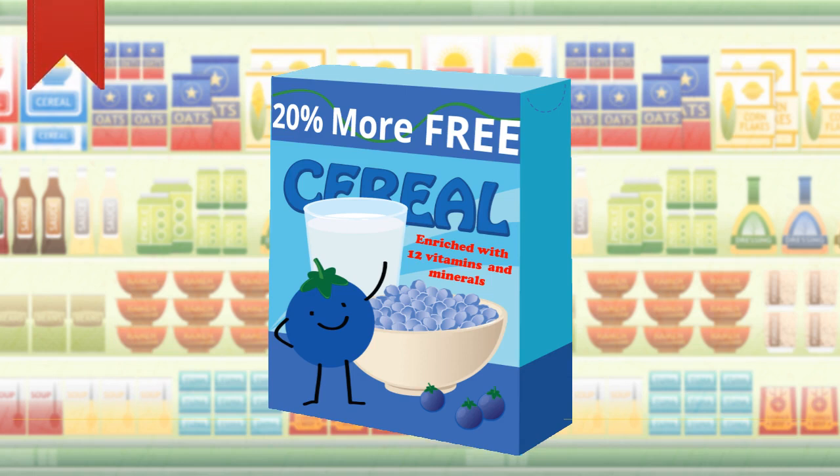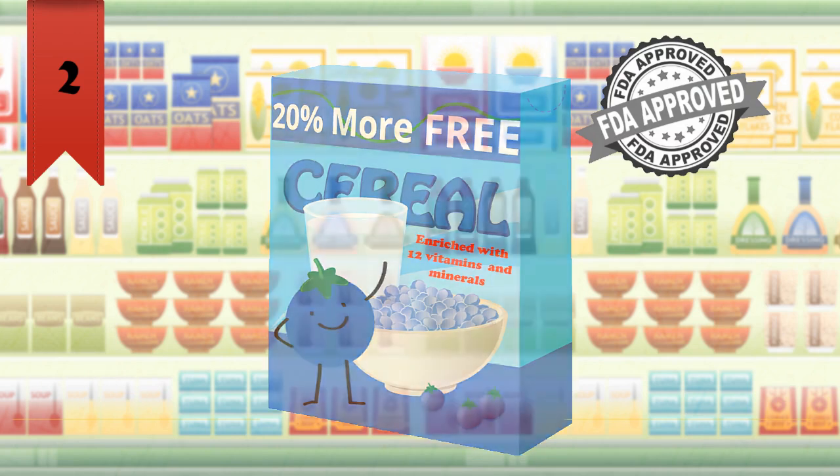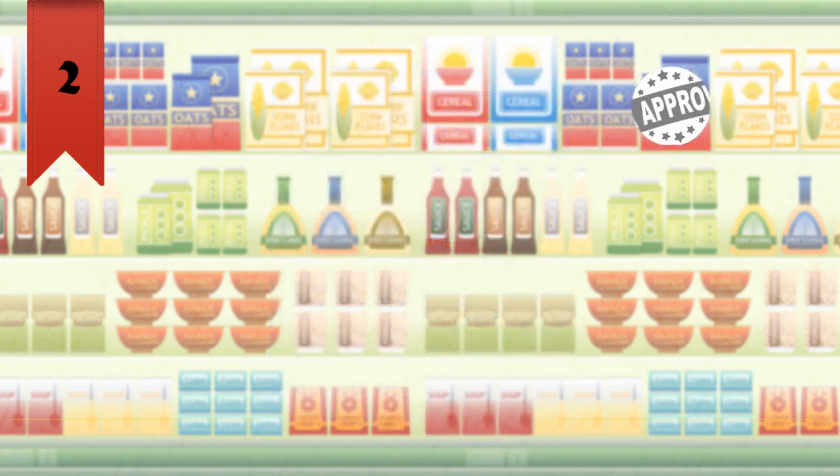The other important information on the food package is the claims. As a marketing tool towards health-conscious consumers, the FDA, which has legal oversight for most food products, allows companies to assert some of the benefits of their product using claims. The two types of claims you will most likely see on a food package are nutrient content claims and health claims.